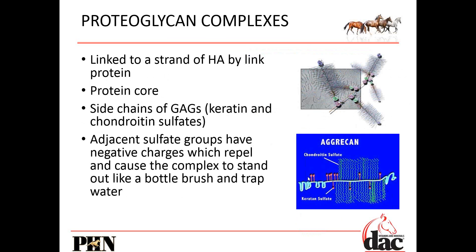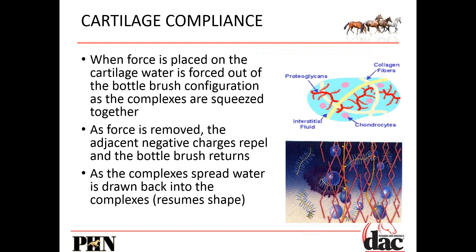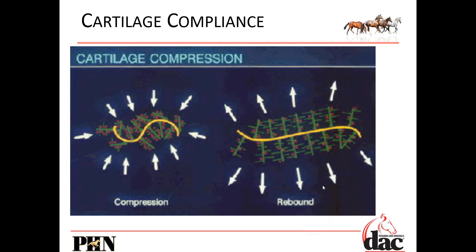Breaking it down further, chondroitin sulfate is part of the bottle brush, and the backbone holding everything together is the hyaluronic acid. There's water floating all around this structure. When you press on it, as mentioned, it forces water out of that bottle brush — and as the pressure goes away, that water goes back into the cartilage and it resumes its shape. That is the interstitial fluid — compression and rebounding. I like to look at multiple different pictures because every time I see a different picture I can visualize it differently.